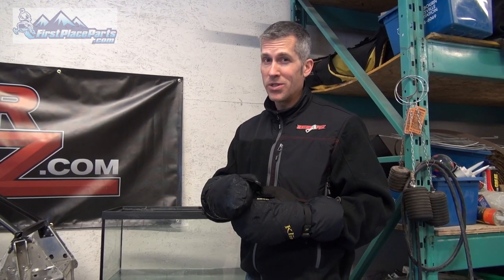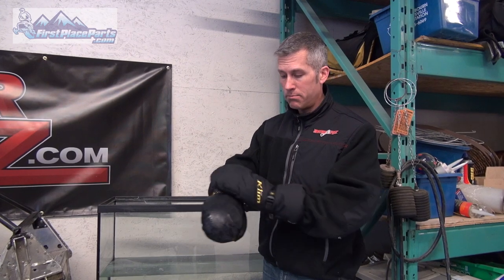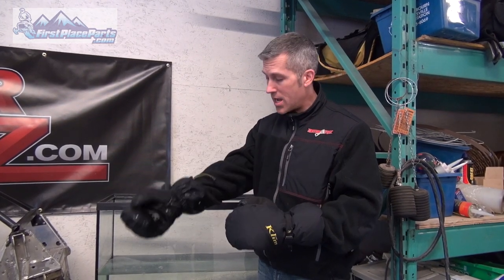They have 559 grams of insulation, a leather palm, and Gore-Tex material to keep you pretty dry. There's also a little cinch-up strap in the back. You can get these gloves at firstplaceparts.com for $89.99 — tell them Louie from PowerMods sent you. Don't forget to check us out on Facebook and check out firstplaceparts.com as well. Thanks for watching.